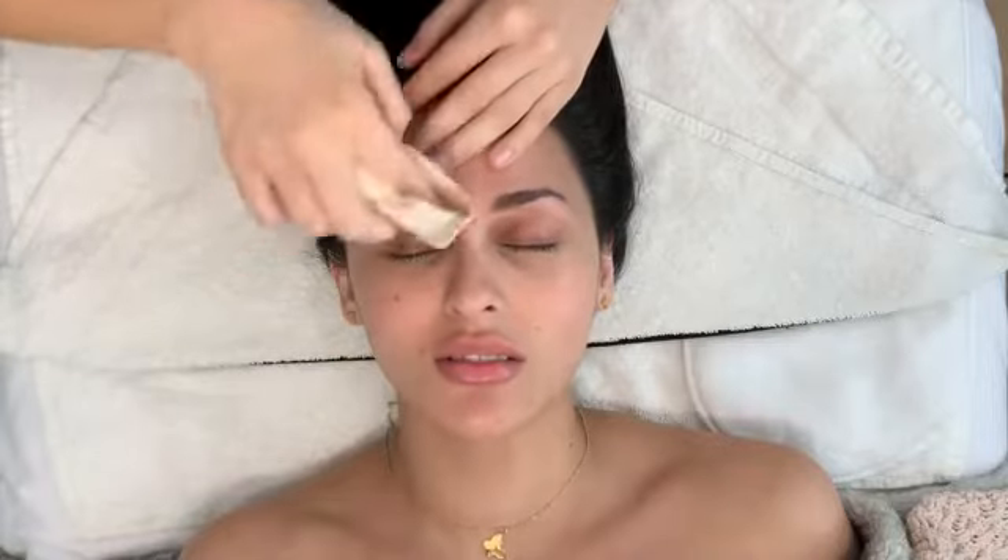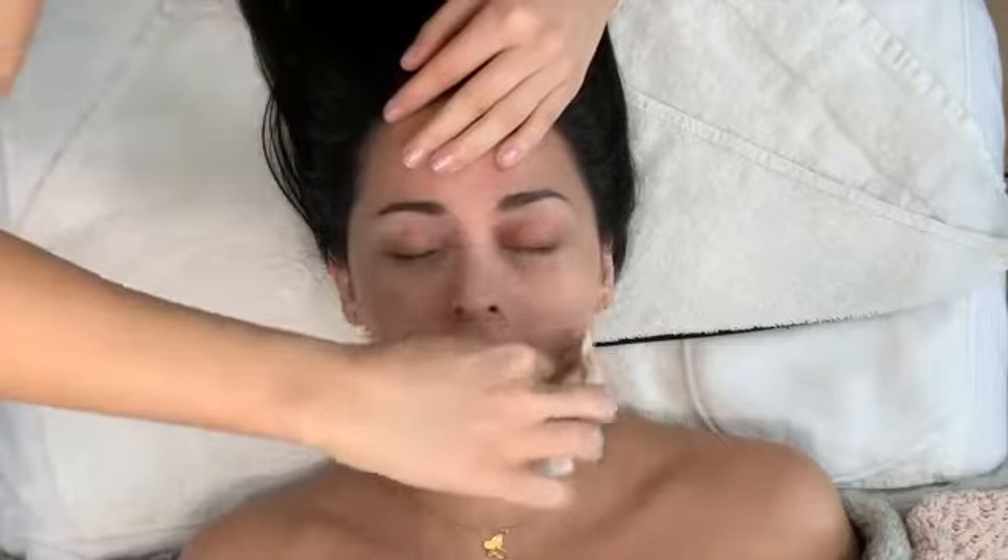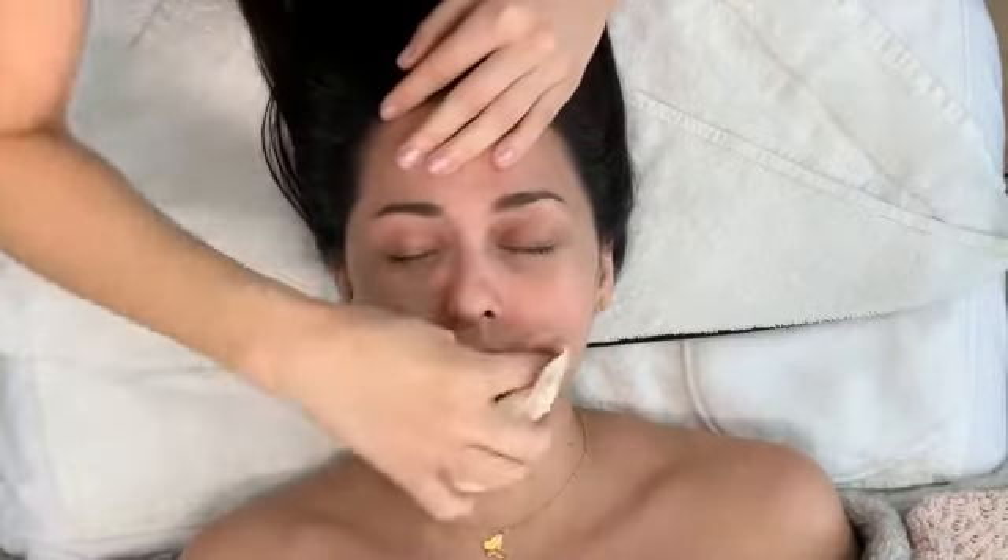Do you use an exfoliator? No, but I do the mask from Summer Fridays, the R&R. That one's just really light. I almost feel like you need to be exfoliating at least every other day with something a little bit stronger.